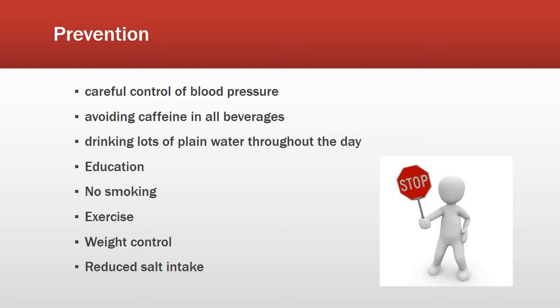There is really no way to prevent PKD, but there are ways to increase the lifespan with the disease. These include controlling blood pressure, avoiding caffeine beverages, drinking plain water throughout the day, education on smoking cessation, exercise, weight control, and reducing salt intake from the diet.